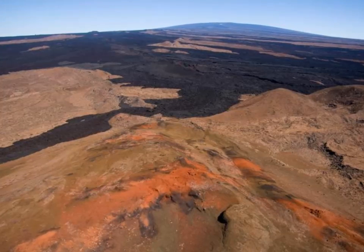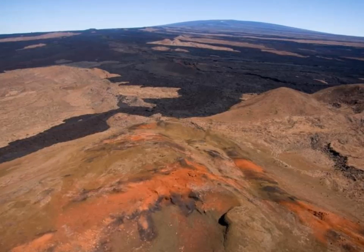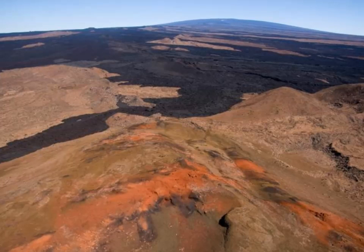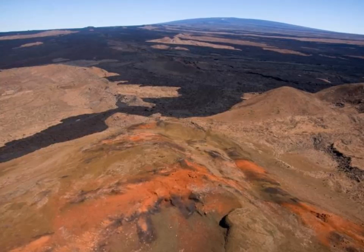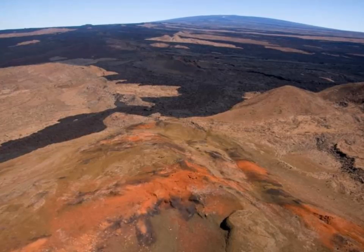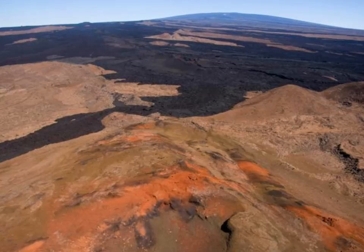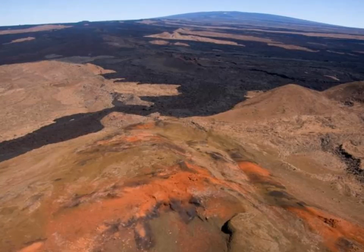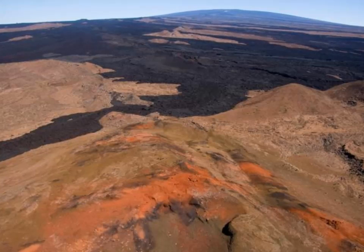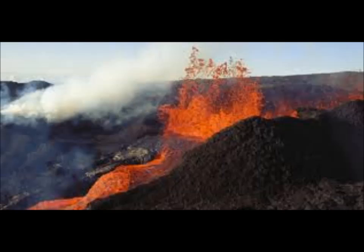They are also connected with the Loihi Seamount, which is another underwater volcano. All this area of the Big Island, which is made up of five volcanoes, may be interconnected because of how close they are to each other. An eruption could be anywhere from months to years away, but we do know it's not days or weeks away.